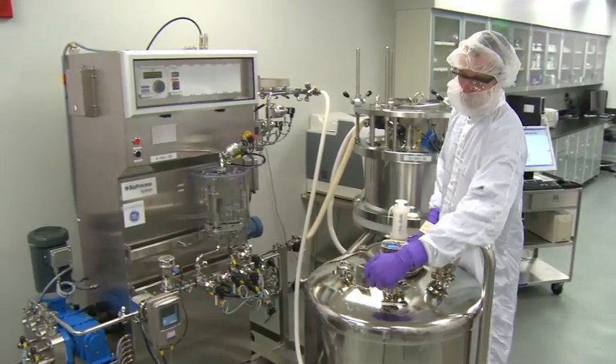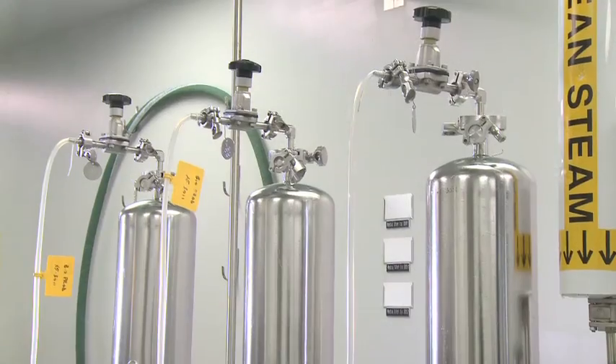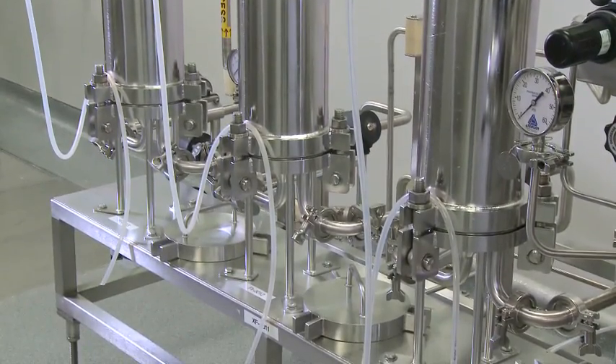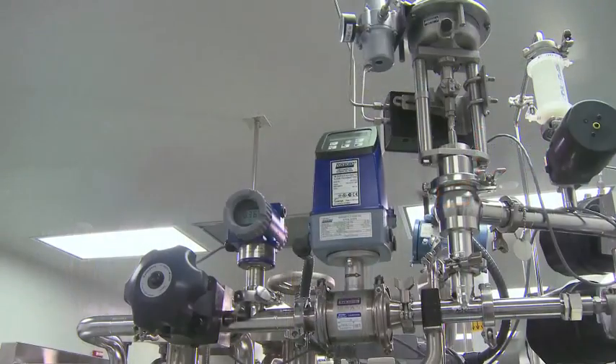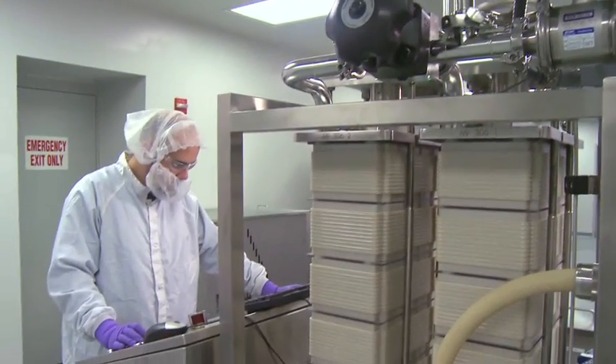Each suite offers its own dedicated areas for product recovery and purification. Downstream areas are flexible to support an array of column chromatography and filtration processes including affinity, ion exchange, hydrophobic interaction and gel filtration chromatography, and ultra and diafiltration capabilities.